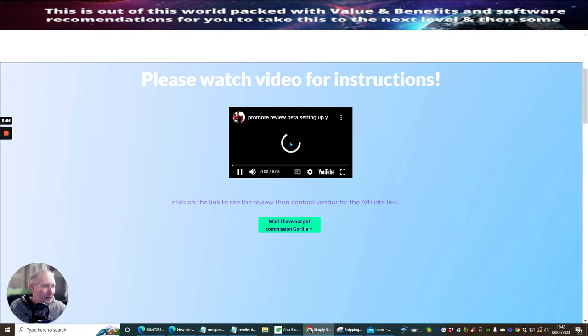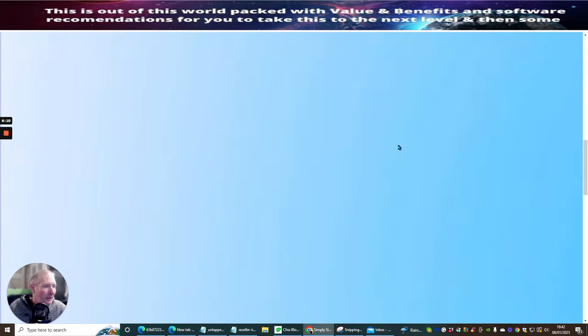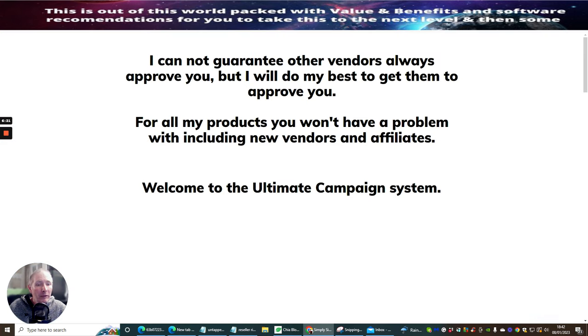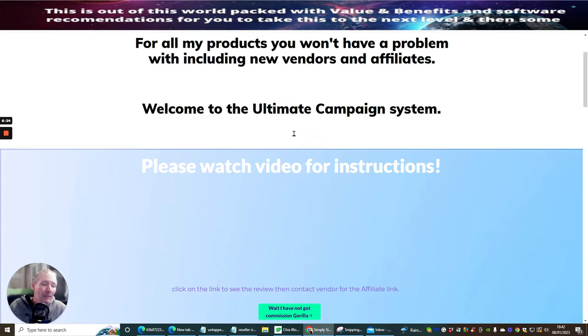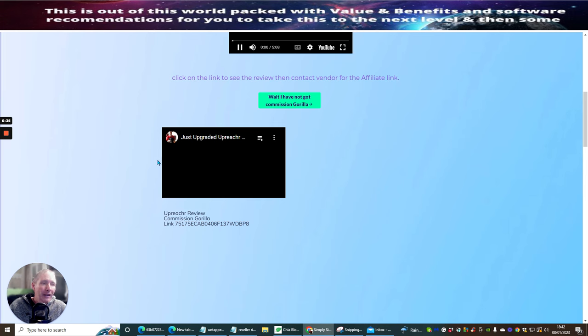I'm just going to stop this video because the YouTube algorithm has been playing around a bit lately. I just want to make sure I stop this video. You see Upreach Review — that is one of those things that's in it. When you get 'video is unavailable,' if you re-launch the browser, you'll find that it will come up okay. The algorithm — YouTube's algorithm — is playing around with a lot of things lately, but it's nothing to do with my actual product. It's to do with YouTube. Because now if we click on this link, it's going to open up the review which I did about Upreach.